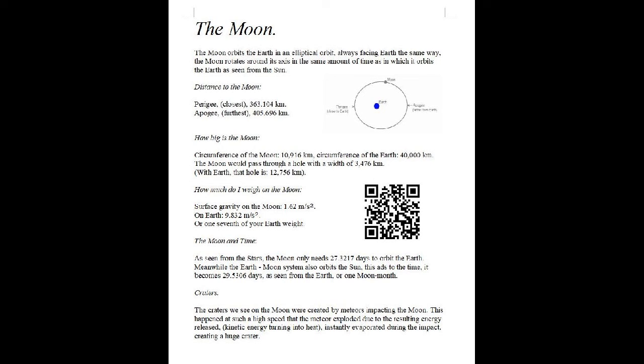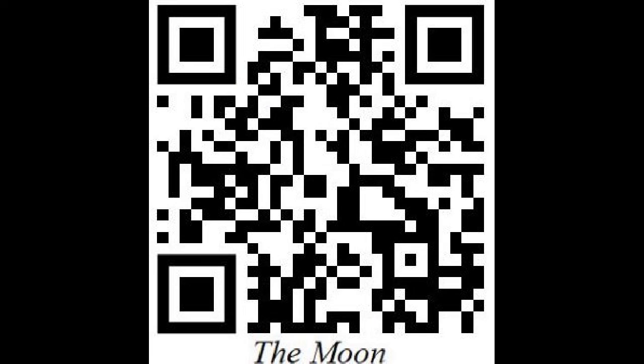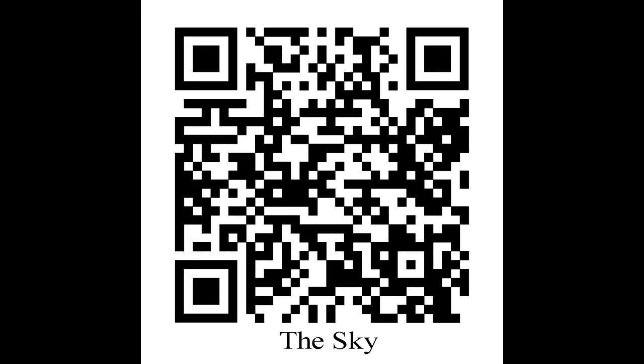Well, that's it for today. My name is Wim. I am a sidewalk astronomer based in Zwolle, the Netherlands. If you want to watch the stars together with me, scan the QR code and email me — my email is on my website. Maybe we will meet again on the streets watching the moon. Bye!